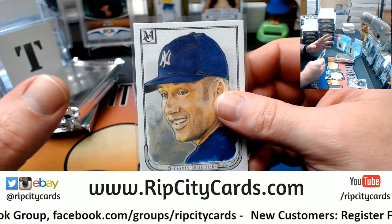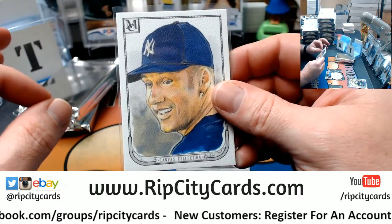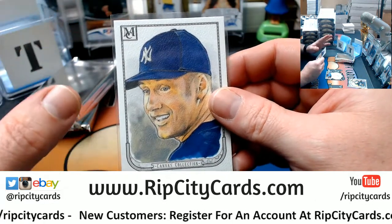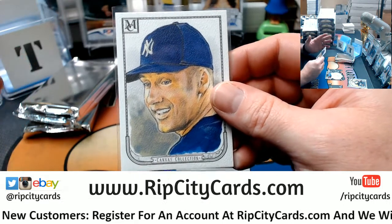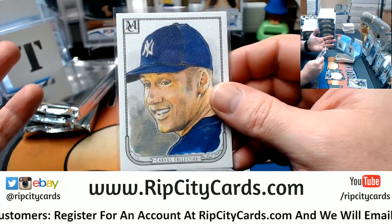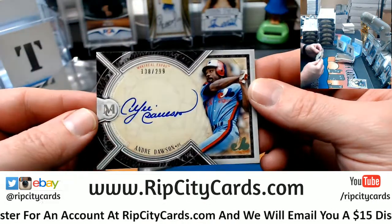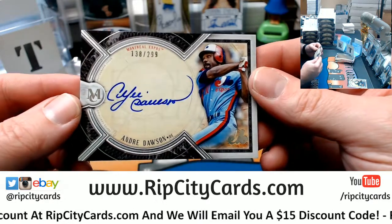The best autograph in all of baseball, as far as I am concerned. I don't think there's a better one. If you think you can tell me there's a better one, good luck to you. Andre Dawson, 138 out of 299, for the Expos.